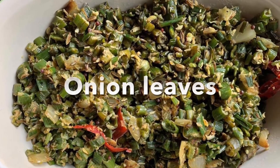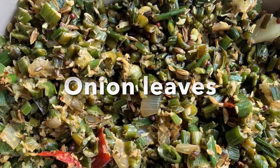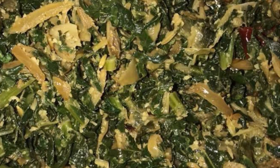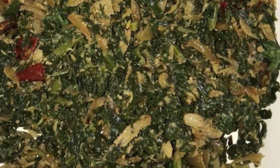The next one is the onion leaves — these are from our garden, very good taste. And the next one is the fenugreek leaves. They are good for diabetic health, very useful and very healthful.